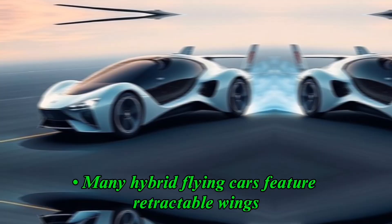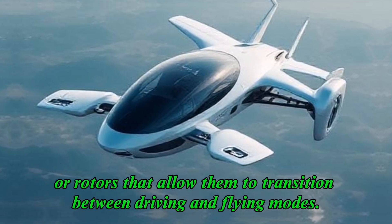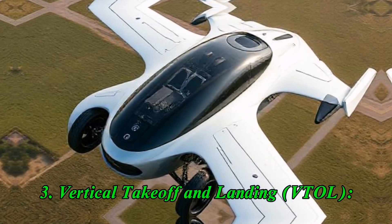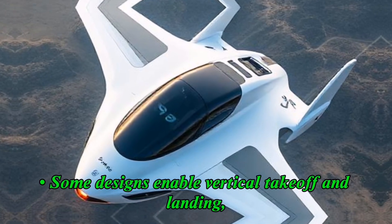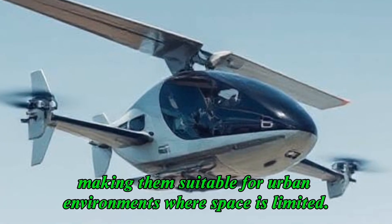Aerodynamic design: many hybrid flying cars feature retractable wings or rotors that allow them to transition between driving and flying modes. Vertical takeoff and landing (VTOL): some designs enable vertical takeoff and landing, making them suitable for urban environments where space is limited.